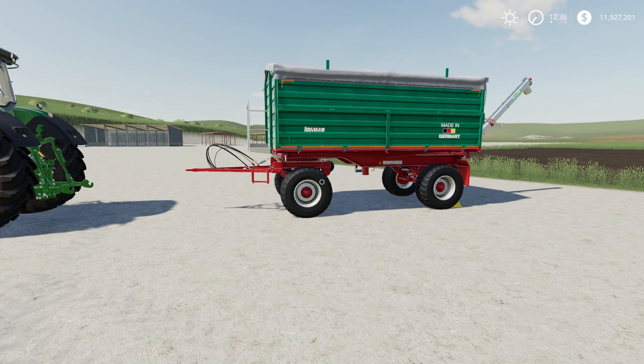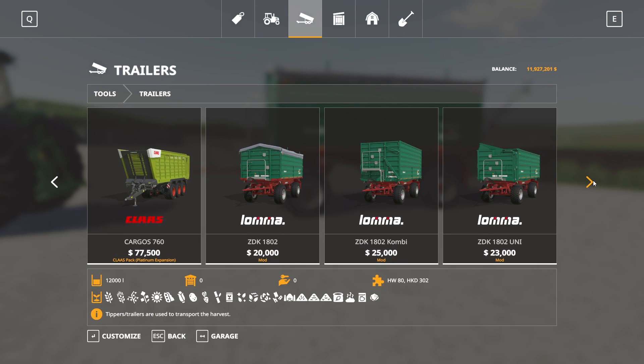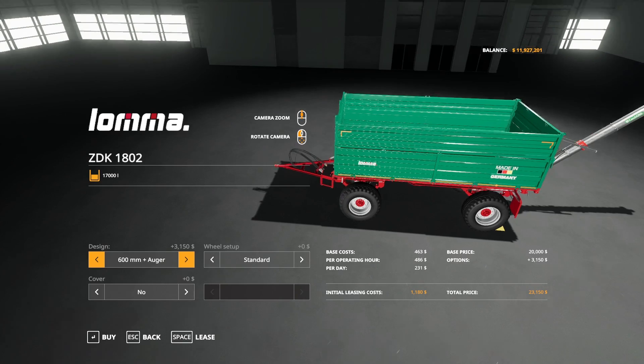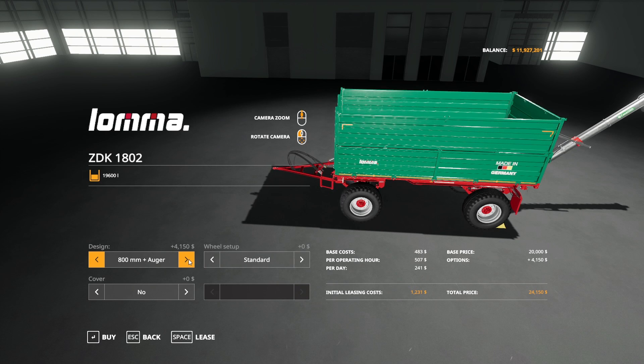Next up is the Loma ZDK 1802 pack by Vertex Design. This is 14.55 megabytes to download and is for all platforms. It has three items in the pack. The ZDK 1802 starts at $20,000 and has 600mm design at 17,000-liter capacity or 800 design at 19,600 liters, with or without an auger, plus a straw loading option. Platform, cover plus platform, or no cover are available. Wheel setup includes standard, wides, and communal.